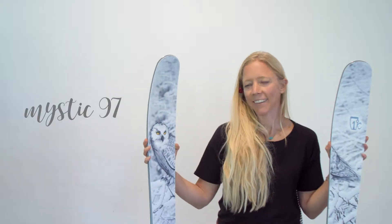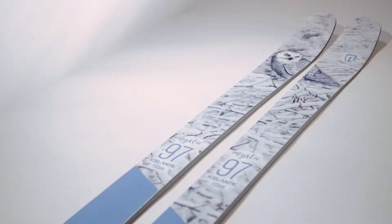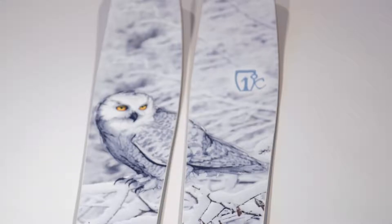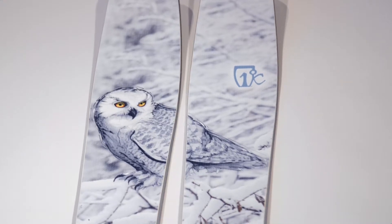Hey everybody, Annalisa here to talk to you today about the Mystic. This is a brand new ski for this year — it is a women's specific backcountry touring ski designed to be super lightweight, super quick up, and super fun down.